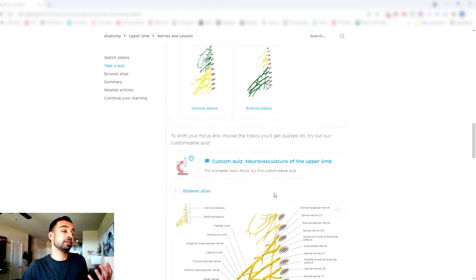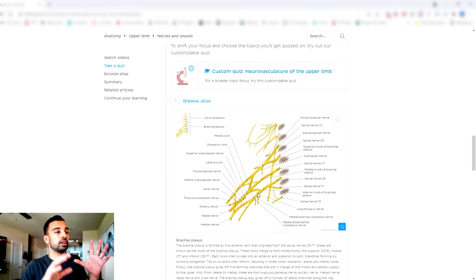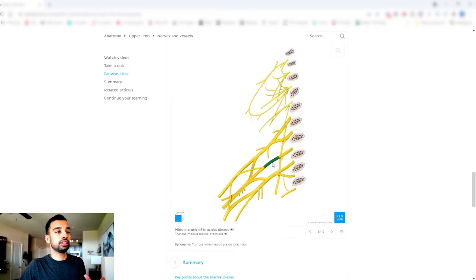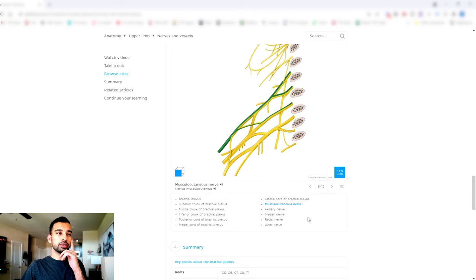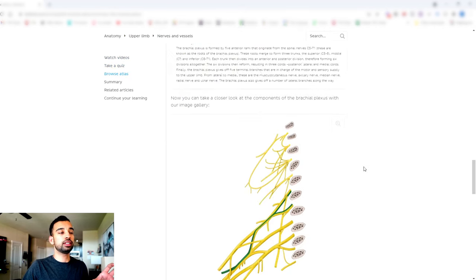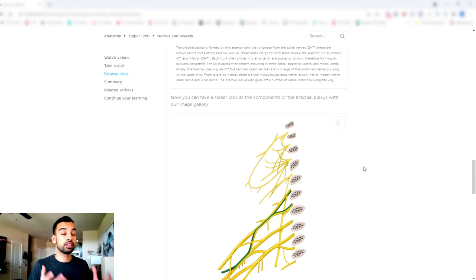KenHub could have stopped there and already been a great resource, but there's additional stuff I found that I got super nerdy about. They have an atlas where you can see everything at once. As a visual learner, it's great to parse things individually but also see them in one place — like, do I know if that's the middle trunk? Can I identify the musculocutaneous nerve? And if I forget which one is the axillary nerve, I can just click on it and there it is. The combination of the entire learning unit — videos, questions, quizzes, and atlas — makes KenHub a really nice, complete resource for anatomy regardless of your learning style.